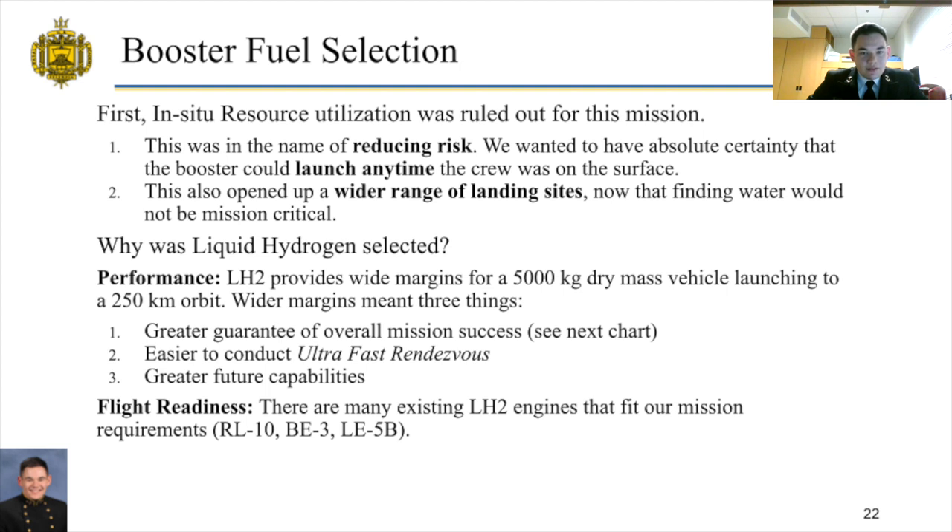For booster fuel selection, we ruled out in-situ resource utilization in the name of reducing risk, wanting absolute certainty that the booster could launch at any time from any place once the crew was on the surface. This also opened up a wider range of landing sites since finding water would not be mission-critical. We selected liquid hydrogen for performance: it provides wide margins for a 5,000-kilogram dry mass vehicle launching to a 250-kilometer orbit.